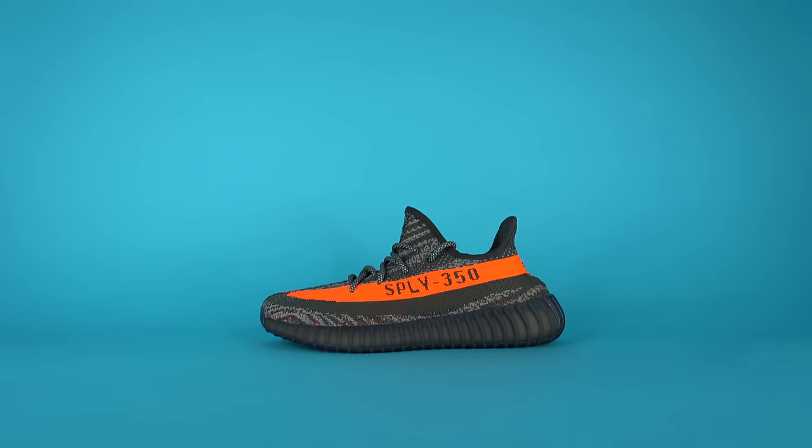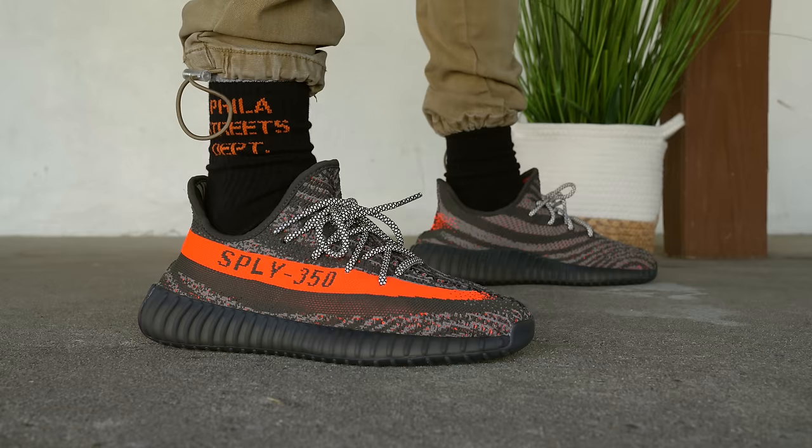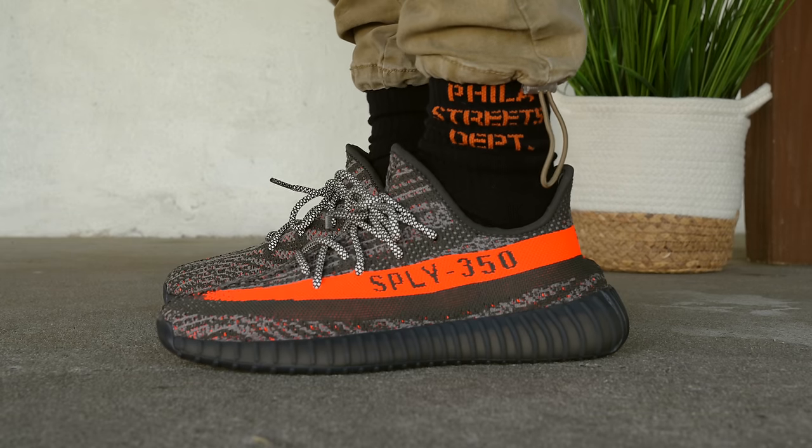During that release, we got this shoe — the Carbon Beluga 350 V2 — a shoe that's been leaked for the last year and a half. It was supposed to drop at the end of last year, but because of everything going on with Kanye and Adidas, it couldn't be released. Instead, they dropped it yesterday at the standard retail price of $230.